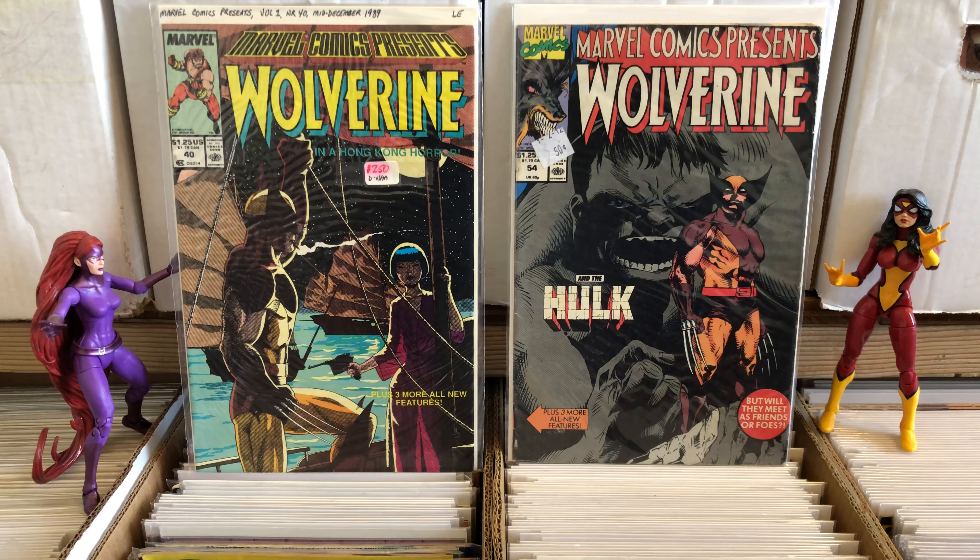Hello there! Once again this is Anton from Antono Bay. Taking a look at some comics that I've slowly but surely been putting together a run of, and I don't have a lot but I'm gonna show you what I got because they're good stuff. Our special guest action figures today are Medusa and Spider-Woman — Jessica Drew's Spider-Woman. And today we're gonna be looking at Marvel Comics Presents.